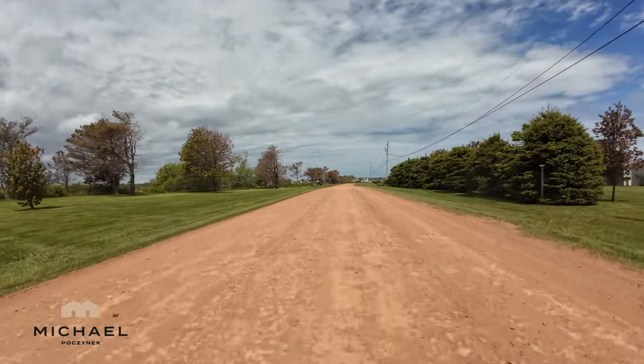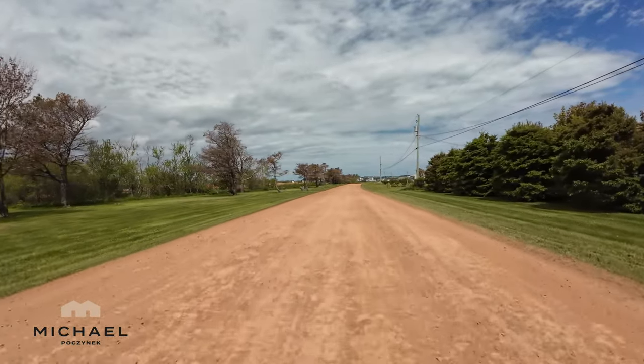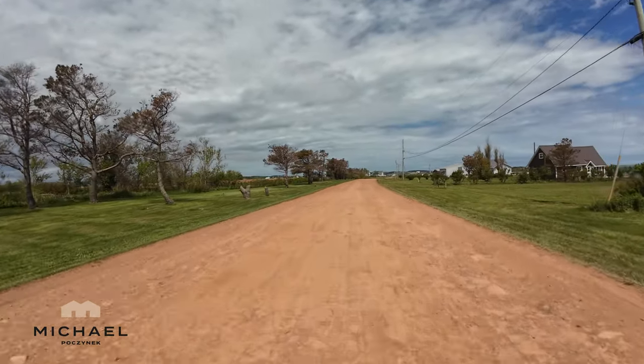The bay and the dunes are a favorite spot for recreational boating, sea-doing, parasailing, kayaking, and fishing.